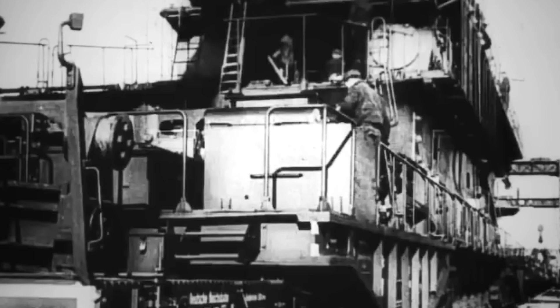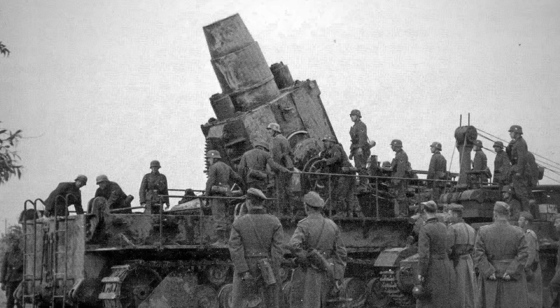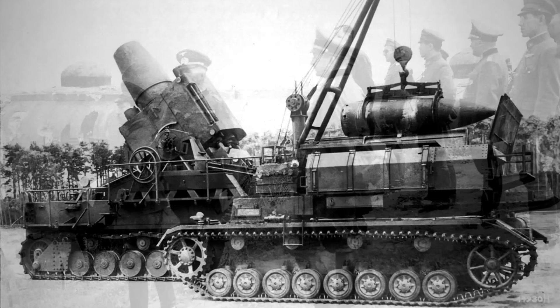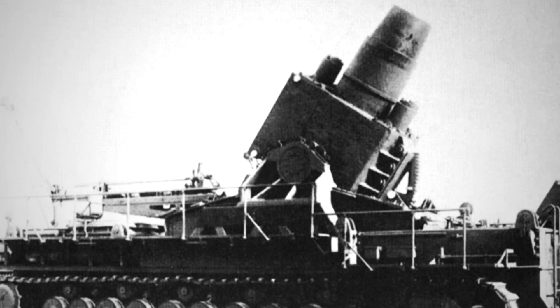Despite not being as titanic in scale as her sister, the Schwerer Gustav, with its 1,490-ton weight and ability to fire 7-ton shells, the Karl Garat had the significant benefit of being able to move on its own and was not limited to a railway. The Schwerer Gustav required a set of two parallel railways to move and was designed to destroy the most fortified sections of the Maginot Line, which could be armored with up to seven meters of reinforced concrete. In contrast, the smaller Karl Garat could only fire 2-ton projectiles but had the advantage of moving on its own to strike more minor fortifications. Still, it was only small compared to her sister, but with a weight of over 137 tons, it was the largest self-propelled gun on the planet during its initial deployment.